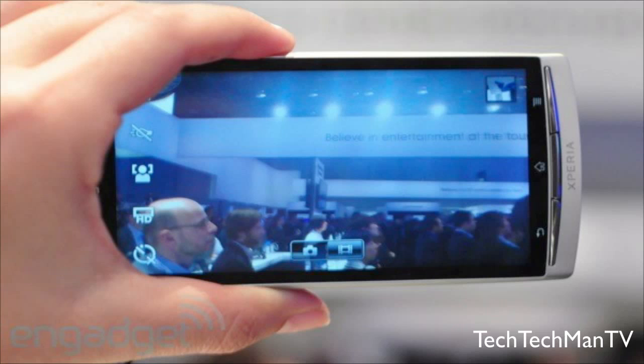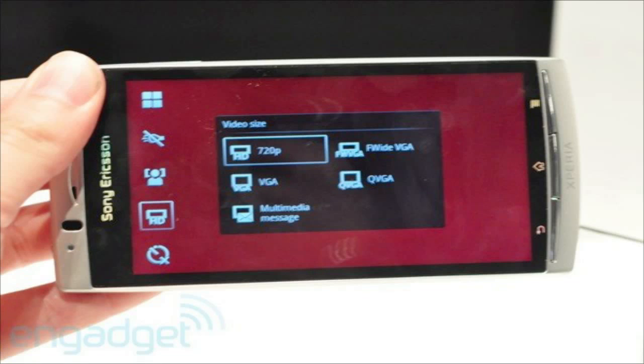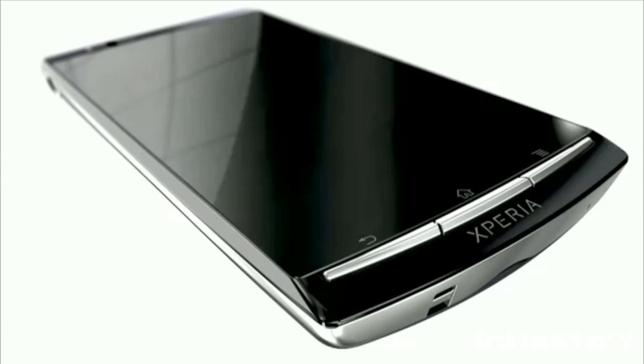This phone also features a 1 GHz Snapdragon processor and an 8.1 megapixel camera, which hopefully will take some pretty decent pictures. Also included with this phone is Android 2.3 software and an HDMI port.